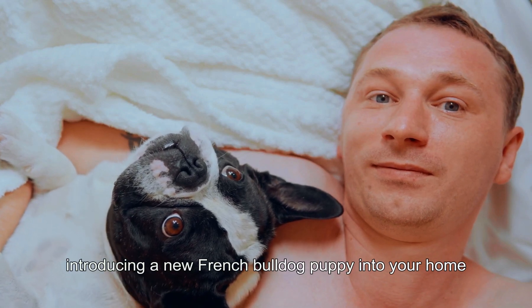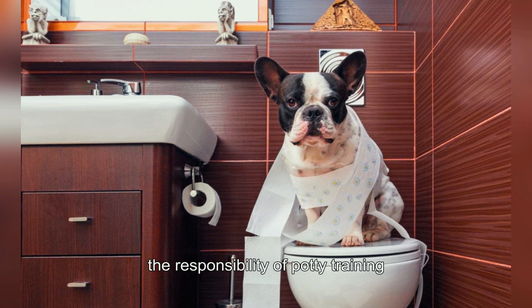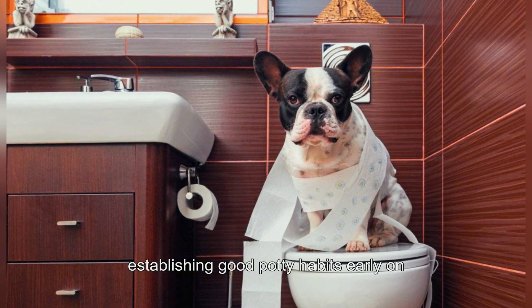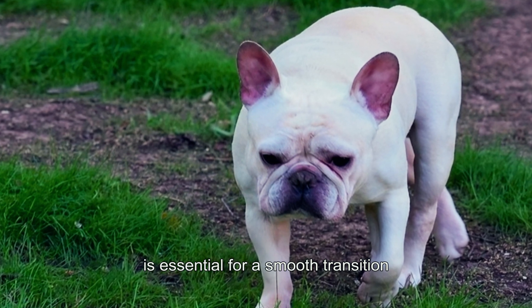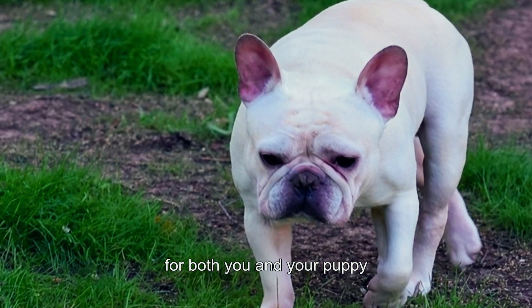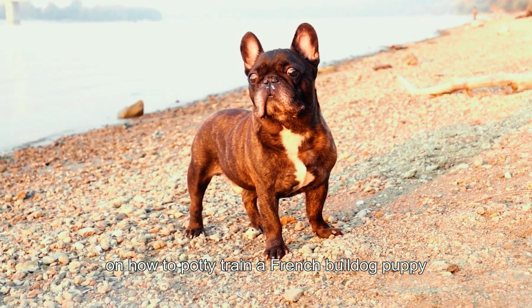Introducing a new French Bulldog puppy into your home is an exciting time, but it also comes with the responsibility of potty training. Establishing good potty habits early on is essential for a smooth transition and a clean living environment for both you and your puppy. Here's a brief video on how to potty train a French Bulldog puppy.